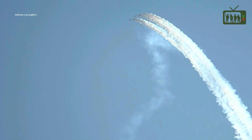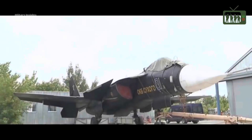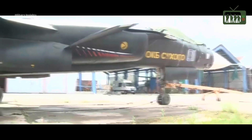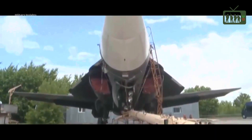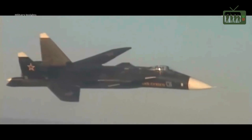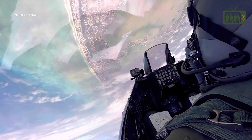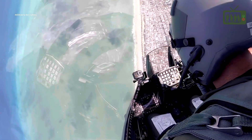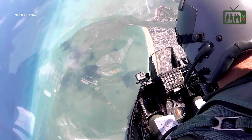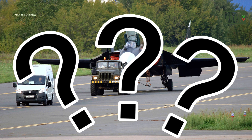Welcome to this video about the Su-47 Berkut, an experimental fighter aircraft developed by Sukhoi Design Bureau of Russia. We will explore the unique features of the Su-47, including its forward-swept wing design, advanced avionics, fly-by-wire control system, and Solovyev D-30 F-6 engines. We will also discuss its purposes and objectives, as well as its potential to compete with other advanced fighter aircraft such as the F-22 Raptor. Let's get started and discover what makes the Su-47 stand out from other fighters.